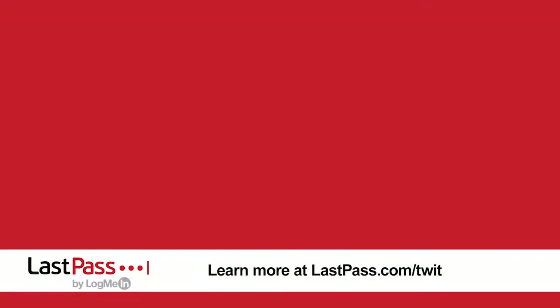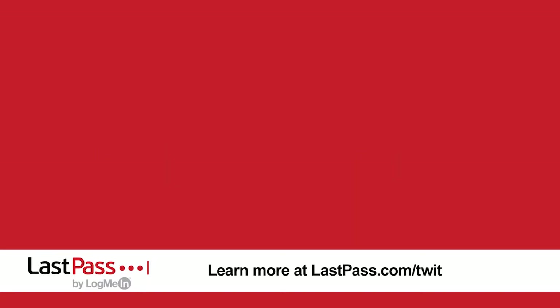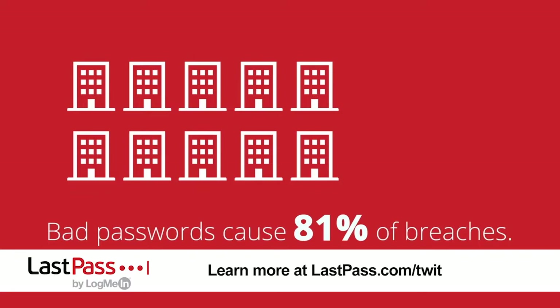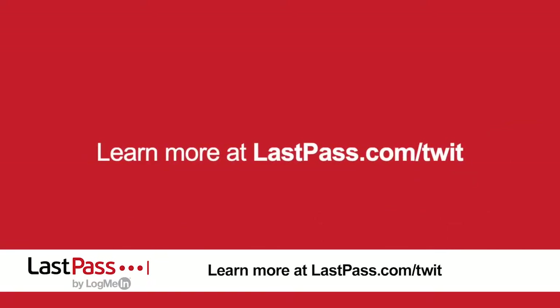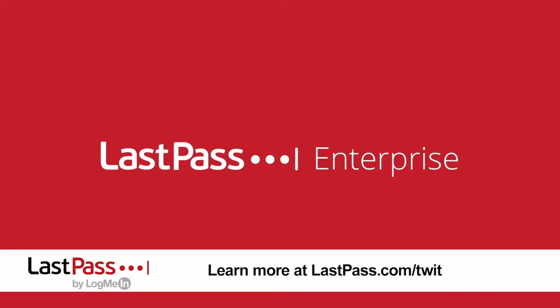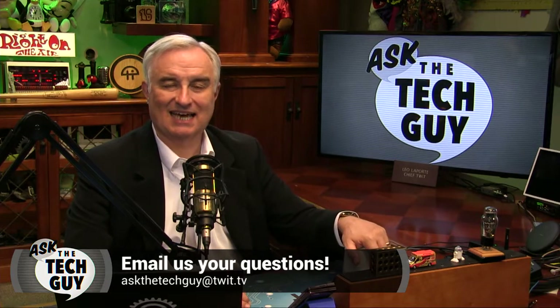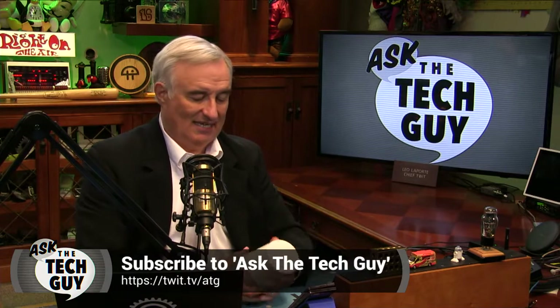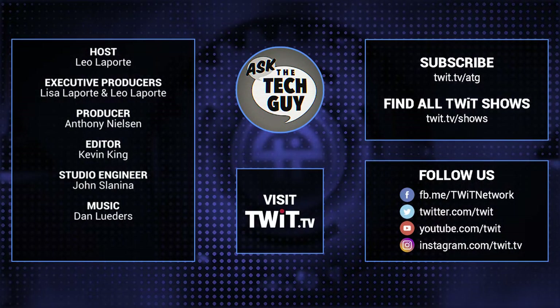Our show today brought to you, as it always is, by LastPass. LastPass can help you manage identities and promote good security behaviors while your employees are remote. LastPass gives them their own vault for storing every app and web login they use, so they'll always have their passwords with them and can gain access from anywhere, from any device. Visit LastPass.com/Twit to find out how they can help you. And that's Ask the Tech Guy for this week. If you've got a question for me, Leo Laporte, just email askthetechguy@twit.tv. I hope you have a wonderful week — I'll see you next Monday on Ask the Tech Guy.